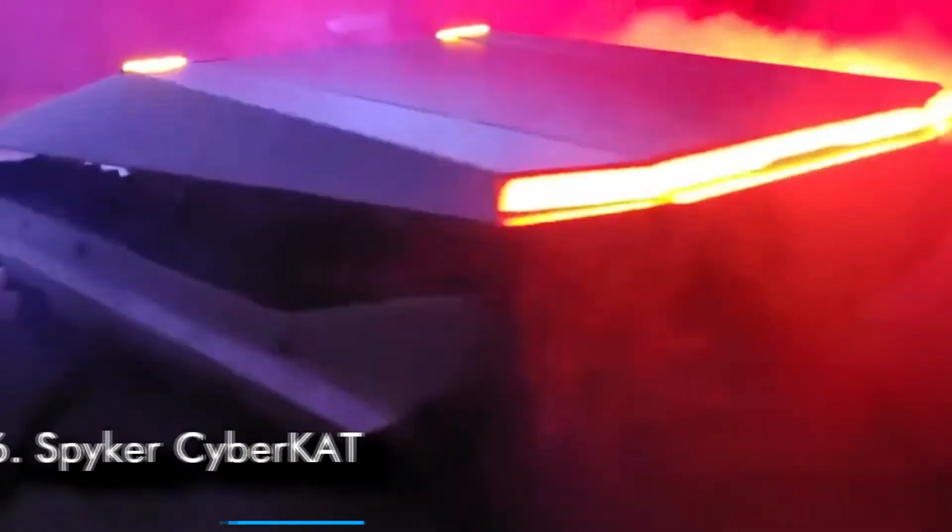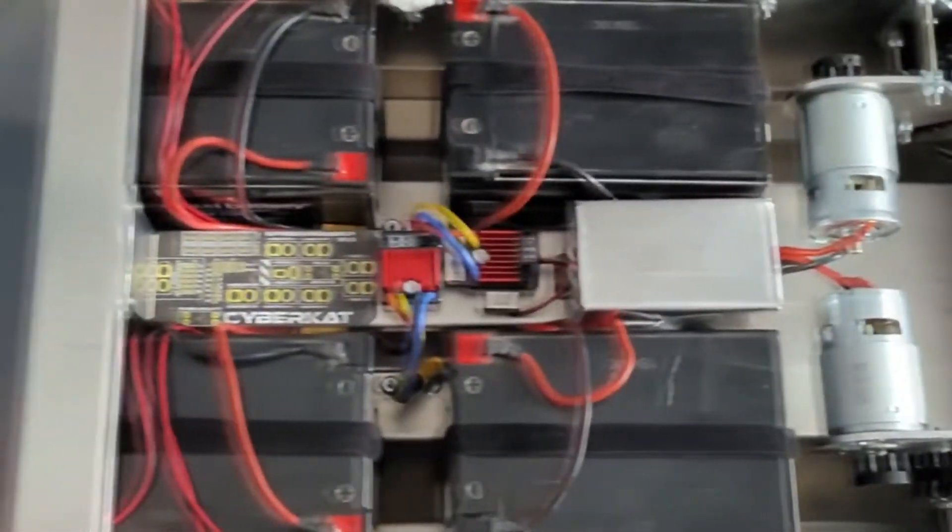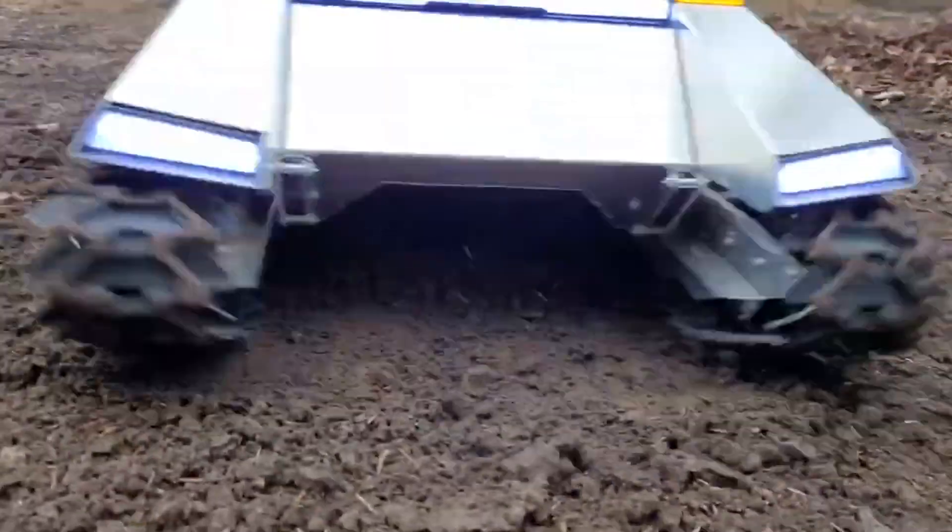Number 6: Spiker Cybercat. The aptly named Cybercat is a sharp, angular silhouette with very few curves. The sleek electric vehicle is fitted with wide tracks that allow it to cut through a thick white blanket of snow. It is especially designed to help you clear snow in the depth of winter.